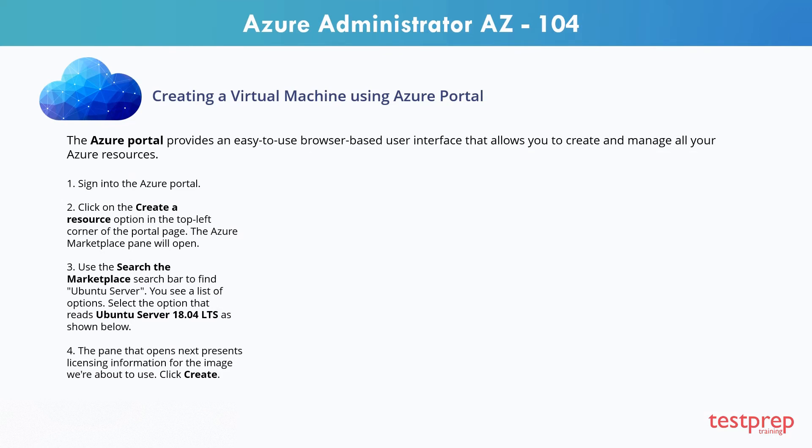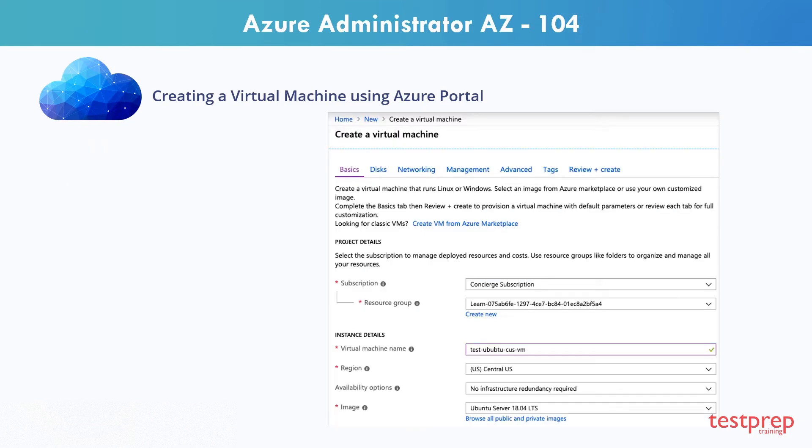Step 4: The pane that opens next presents licensing information for the image we're about to use. Click Create. Now we need to configure the basic parameters of our Ubuntu virtual machine. If some of the options at this point are unfamiliar to you, that's okay. You'll learn all of these options in the Complete AZ-104 course.